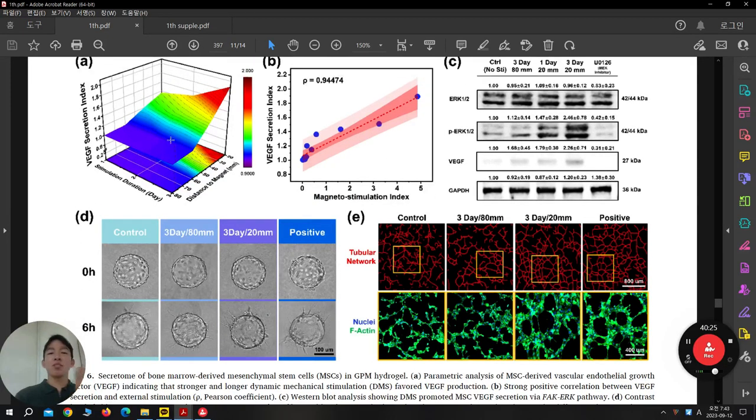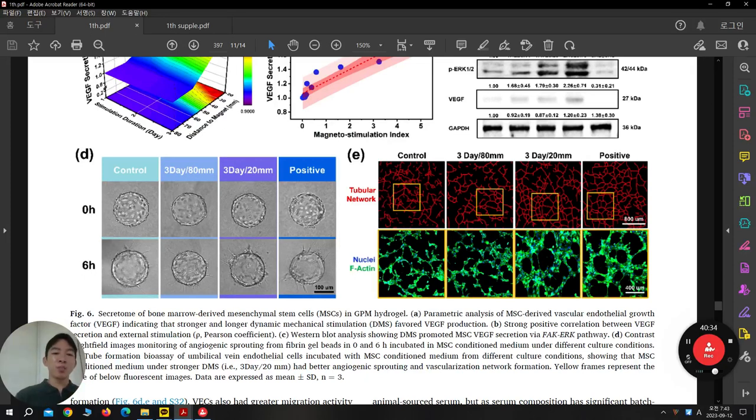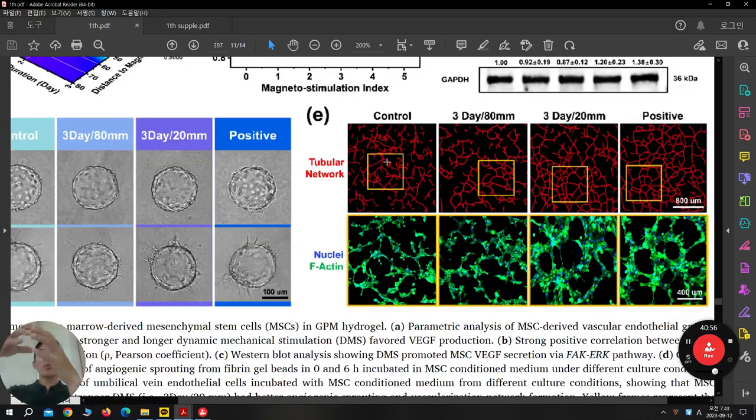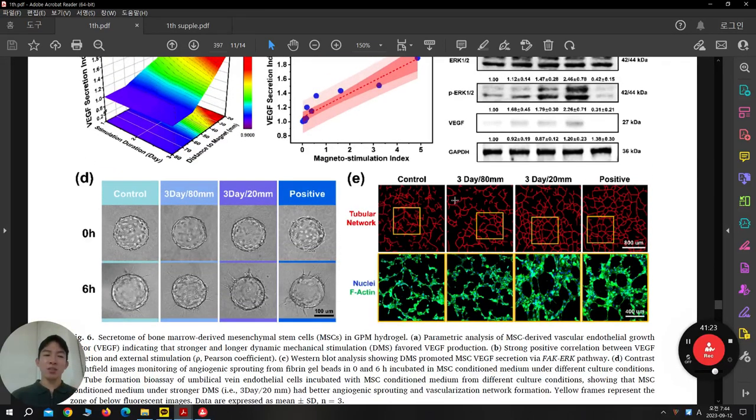After getting the supernatant — all under growth medium — they applied it to HUVEC endothelial cell line, and sprouting is a marker of angiogenesis. Angiogenesis is enhanced. Positive control is HUVEC medium with full supplementary — more angiogenesis and sprouting. They also check tubular formation: when cells are more intermingled, tubulars are more formed. Compared to 3D at 80 millimeters where some parts are cut, 3D at 20 millimeters shows very well-formed tubular structures similar to the positive control. So the paracrine effect is proved and enhanced, confirmed by the endothelial cell line on Matrigel.